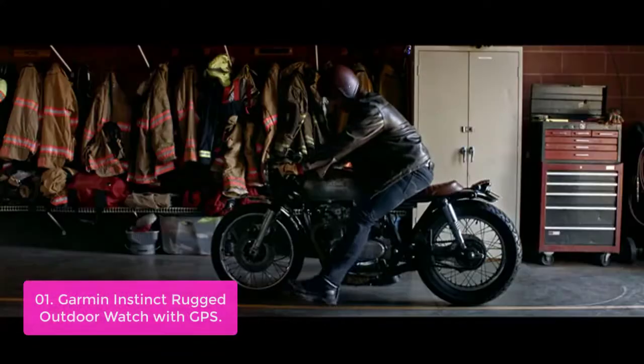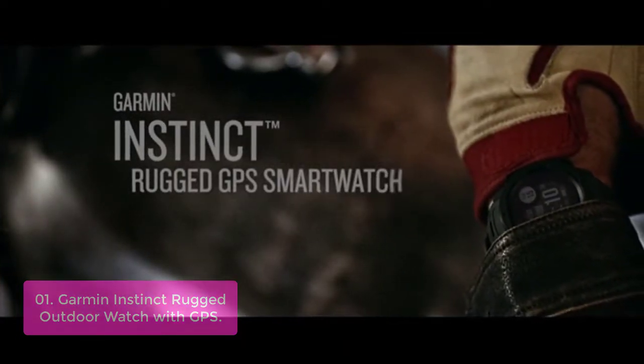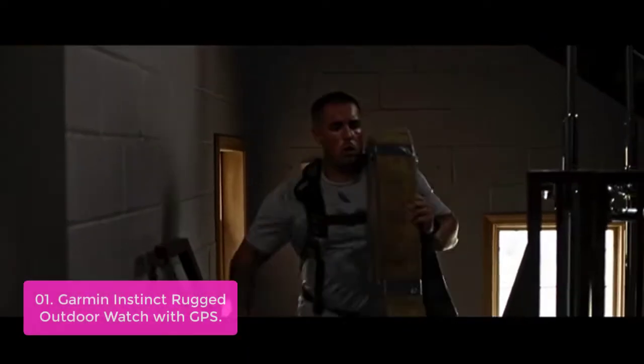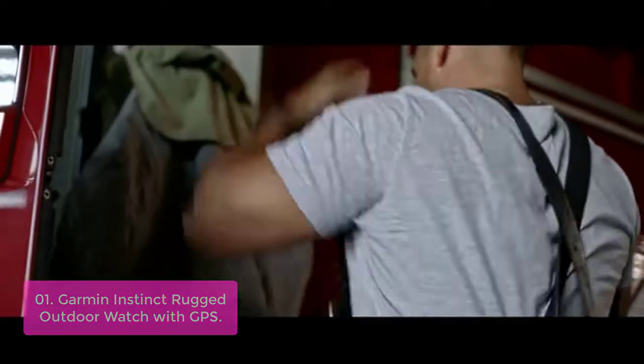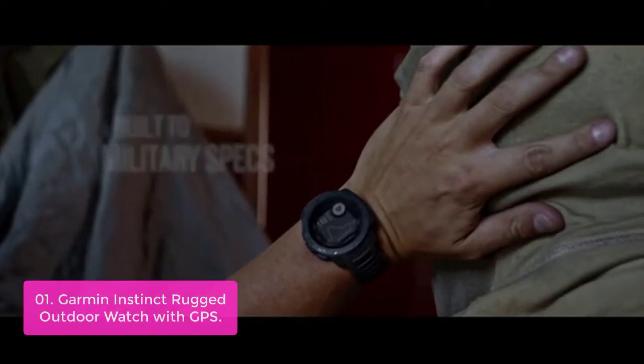List number 1: Garmin Instinct Rugged Outdoor Watch with GPS. The Garmin GPS watch gives you everything you need to monitor your outdoor health without the hassles of a bulky device. Built to tough standards, it includes a barometric altimeter and compass along with multiple global positioning systems to trace your location fast and accurately, even in the most challenging environments.